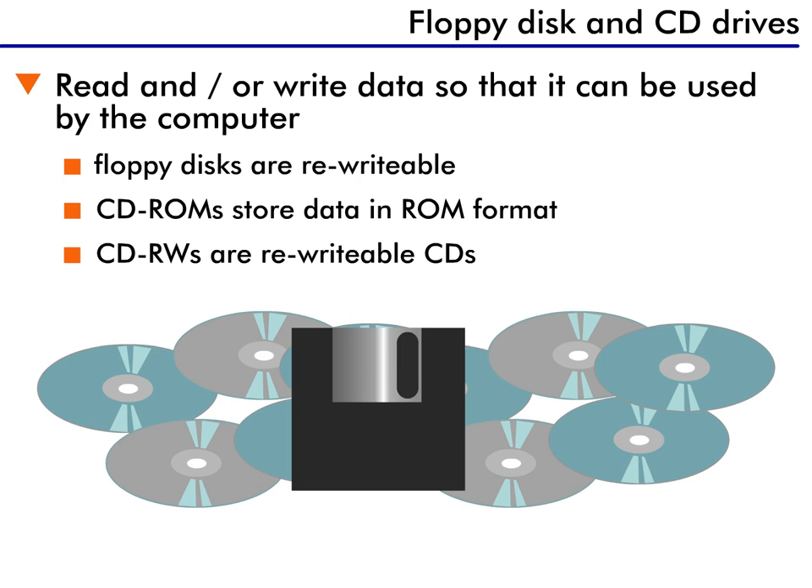Floppy disks today are generally 3.5 inches in size, but some PCs might also have a disk drive that accommodates 5.25 inches, which were popular a few years ago. And, as a piece of trivia, the first floppy disks were 12 or even 16 inches in size. All the early disks were actually contained in flexible cardboard sleeves, which led them to being called floppy disks.